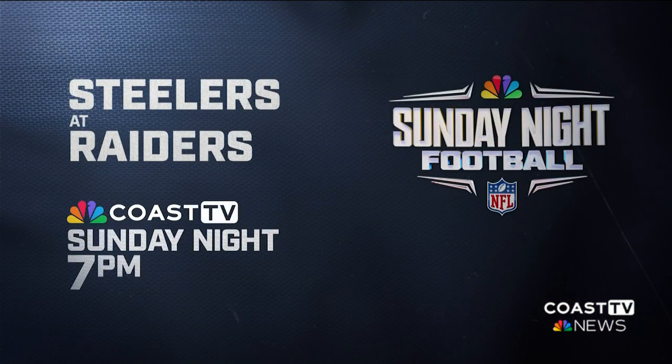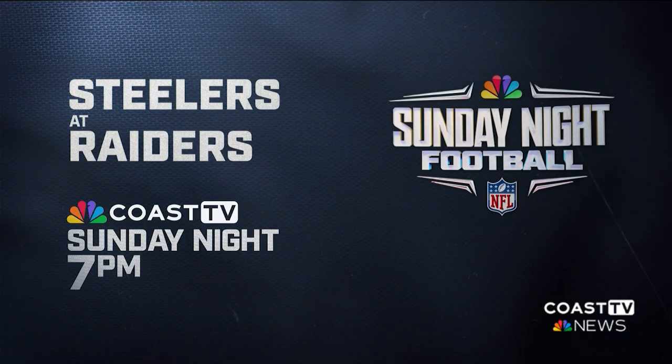This weekend, join us here on Coast TV News to watch Sunday night football. This week it's Pittsburgh Steelers versus Las Vegas Raiders. Coverage starts at 7 p.m., and then right after the game we've got your hyper-local Coast TV News to get you ready for the work week.